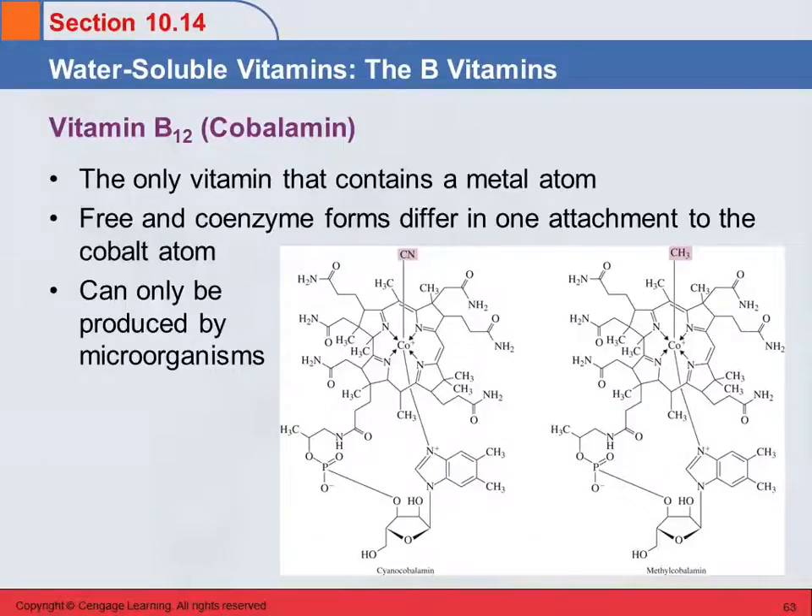Cyanocobalamin is the only vitamin that has a metal atom in it — and it's a big, complex-looking molecule. Right in the center there's cobalt. There are two forms: the free form and the coenzyme form, and the difference is one functional group. Cyanocobalamin has a cyanide group bonded to the cobalt, while methylcobalamin has a methyl group on the cobalt — that's the only difference between the active form and the free form. This vitamin is not obtained directly from food; it's only produced by microorganisms.